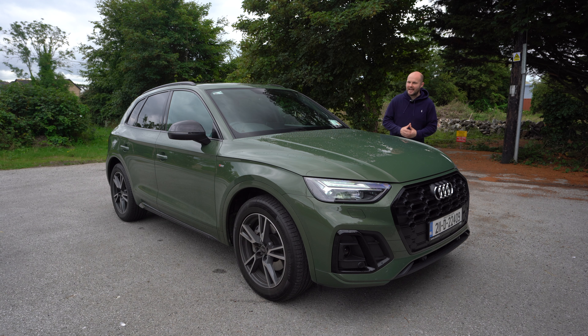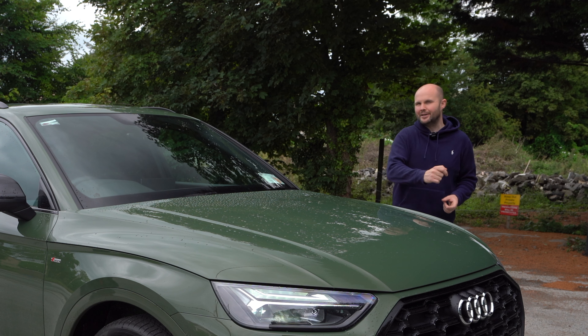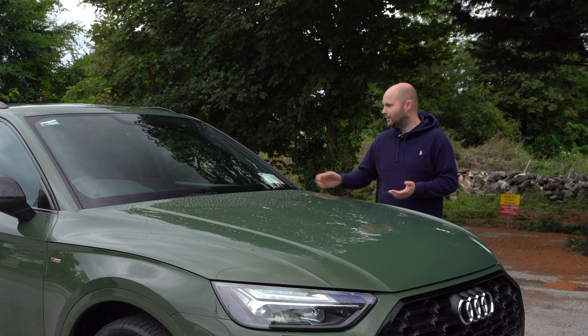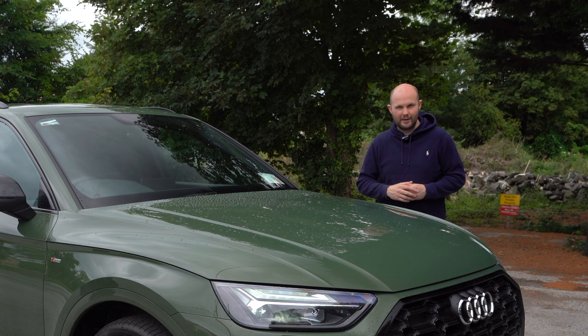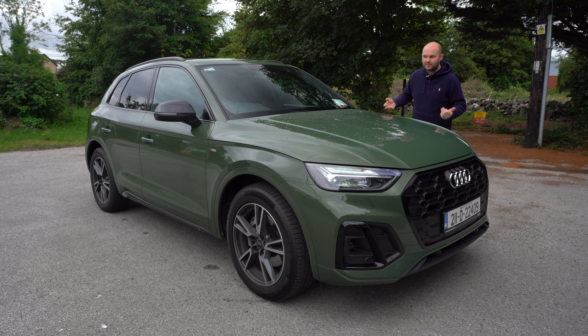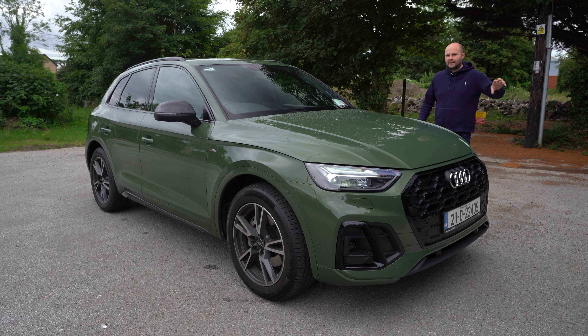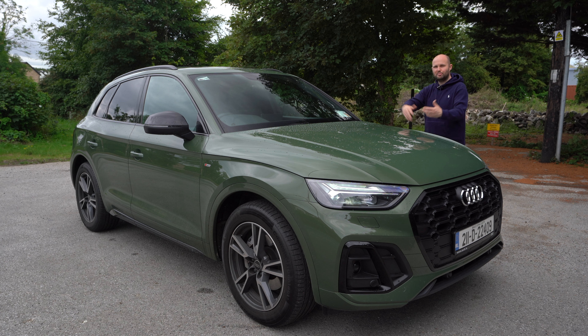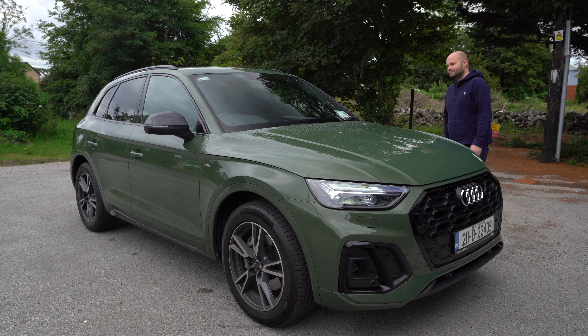The Audi Q5 is a really capable, good-looking family SUV. The main issue is the price. Audi are getting themselves into a different pricing space for a car this size — take the Kia Sorento, for example: it's cheaper, bigger, and will do everything this car can do, just without an Audi badge. These cars from Volvo and Audi are very good — it's just that cheaper models with less clout have gotten better. That said, if you're set on an Audi badge and all the build quality and prestige that goes with it, you won't go wrong with one of these. Thanks for watching.